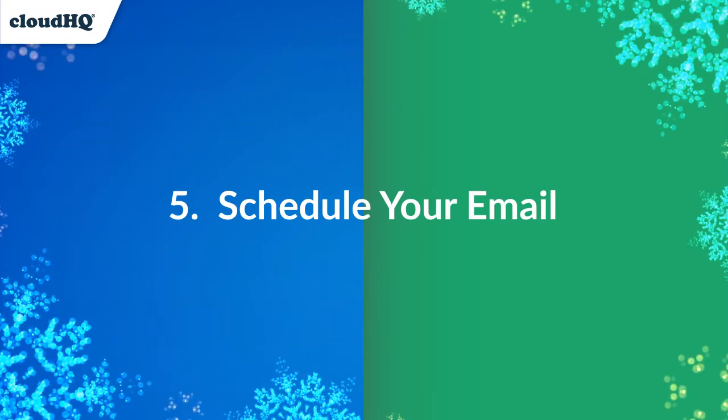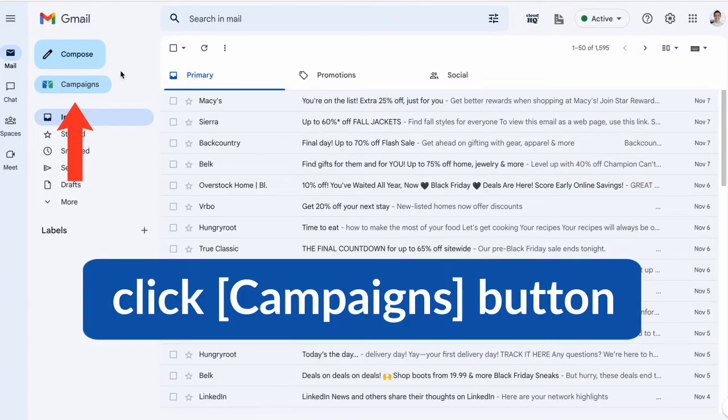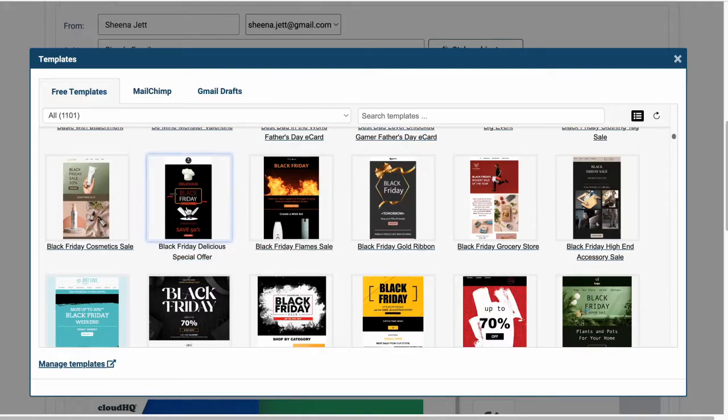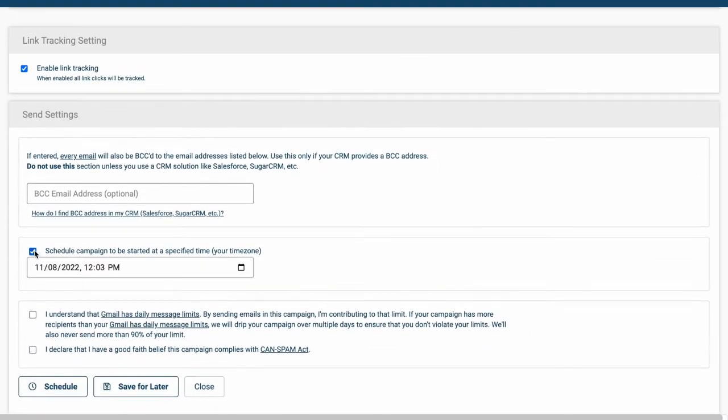Schedule your Black Friday marketing email with MailKing, an intuitive email marketing software to take your holiday selling up a notch and make it efficient and professional. MailKing integrates directly with Gmail so you're working inside a platform you already know, while using best-of-breed email marketing features to give you the best marketing outcome possible.